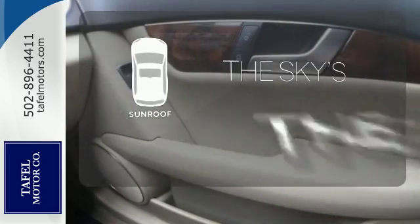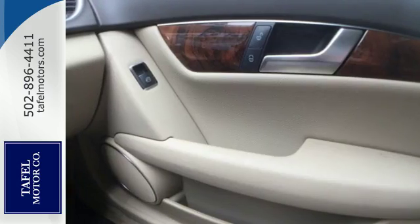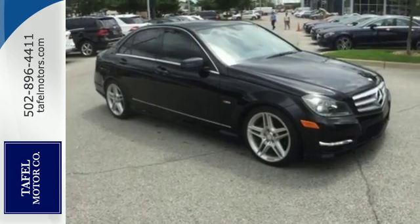Get your daily vitamin D by opening up the sunroof. Start a new, luxurious lifestyle in this car.